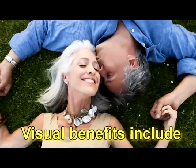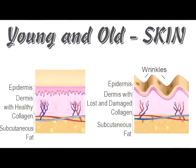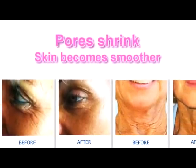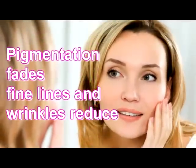Visible benefits include collagen increases of up to 400%, tightening of the elastin layer, tightening of pores, reduction of scars and blemishes, and reduction of pigmentation abnormalities.